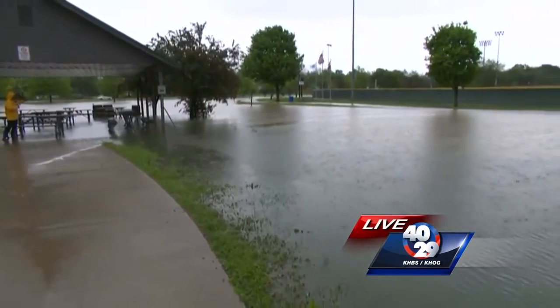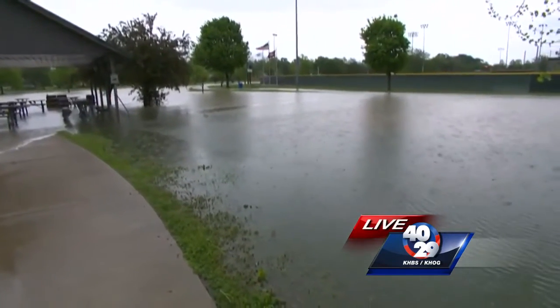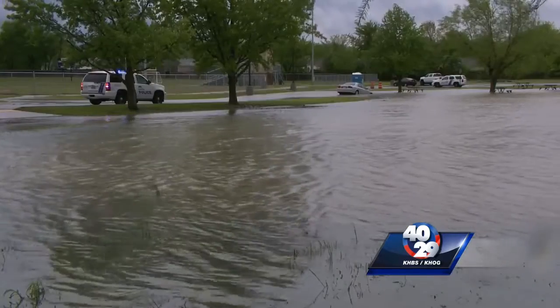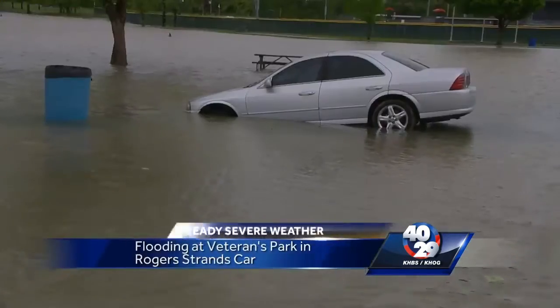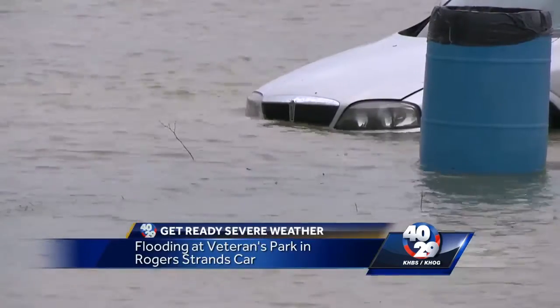That's actually where the pond starts, and as you can see, it's taken over a lot of this park. If you look at this video right now, you can see that a car actually got stuck in this water earlier today. The car was towed away and thankfully no one was hurt.